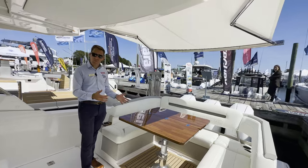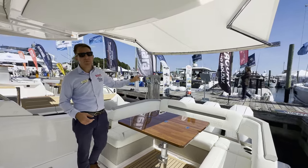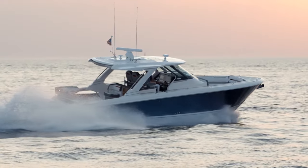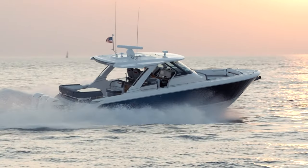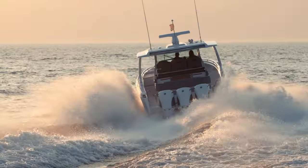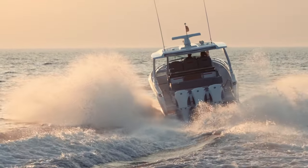First things first, this stock boat has the upgraded motors — triple V10 400 Mercury outboards. These are the new V10s from Mercury, which totally changes the boat from the previous generation 400s, a really nice upgrade. The boat cruises right around 40 miles an hour, gets great fuel economy, and it's just an awesome running boat because of those motors.